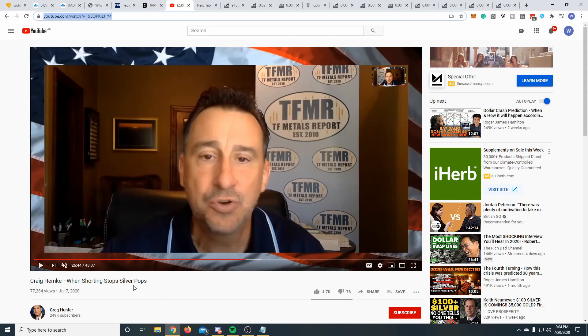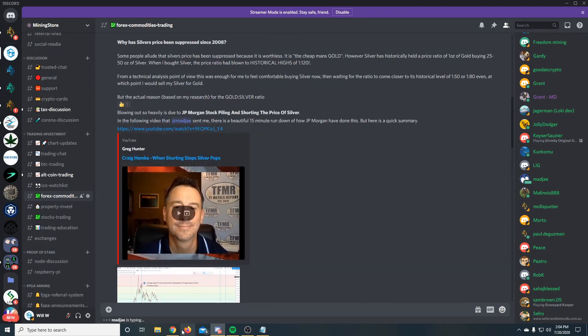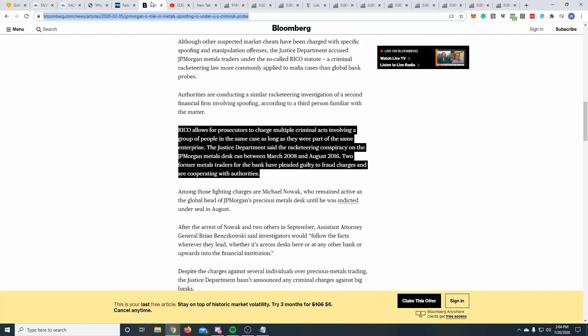Definitely worth your time to go through it. Madjay actually sent this one to me. From about two minutes all the way to twenty minutes — around 18 minutes of this video — you're going to get a really good understanding of what's actually going on with silver and why it could be such a good play. The title of the video is basically 'When Shorting Stops, Silver Pops,' and essentially what that's saying is JP Morgan have been stockpiling silver since about 2011, then shorted the market to push the price down, and now they're going to probably stop shorting and let the market have a bit of a run. That's probably enough for silver before we go into our cryptocurrency analysis.